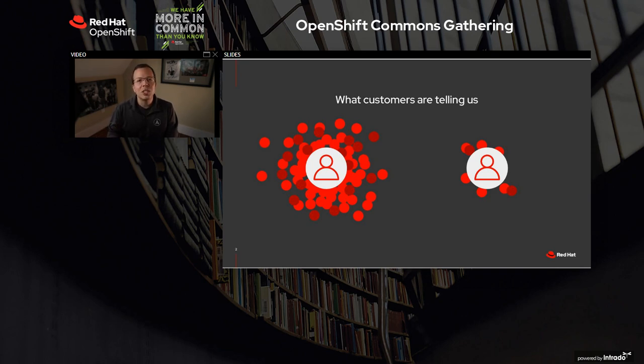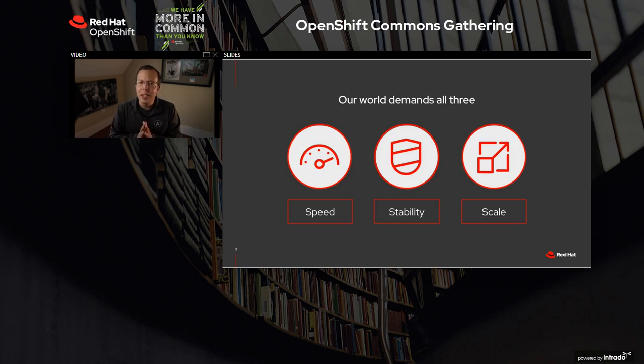In addition to the general market pressures, technology is driving a new wave of disruption, and it's forcing us to operate with speed. System stability has become mandatory as demand explodes, and data is fueling the massive scale of digital systems. Our world demands all three of these.